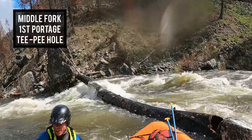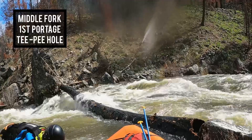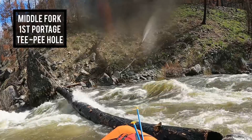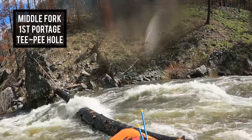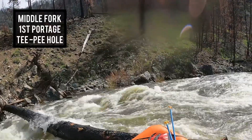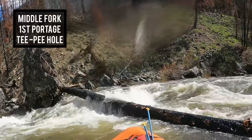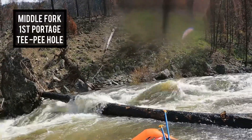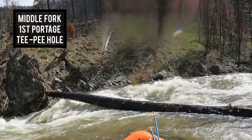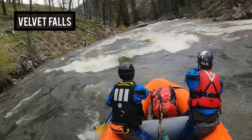It was a tough move to get across the river. We were on river right above the log and had to make it river left before we ran into it. Our contingency plan was that if we did hit the log, we'd all try to jump over the top of it so we didn't end up swimming underneath. Luckily we made it over river left and everything was good.